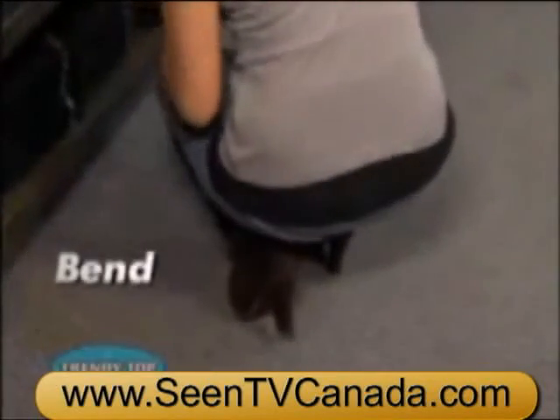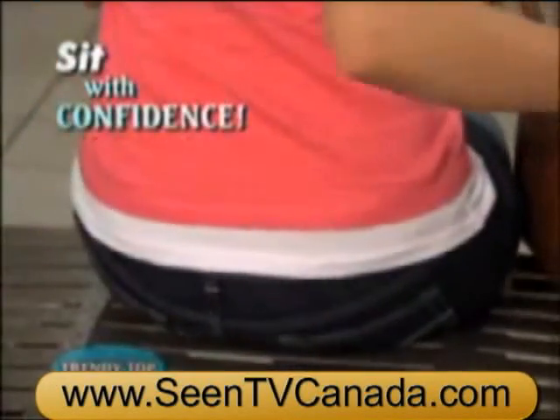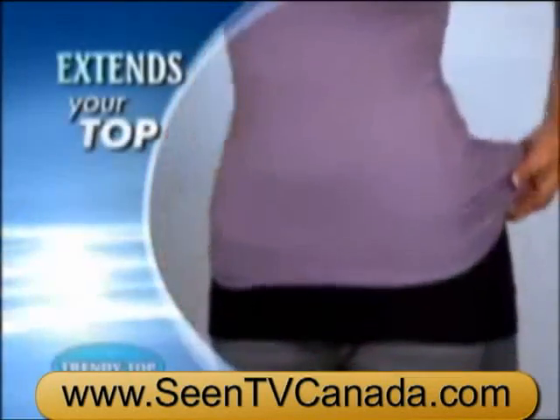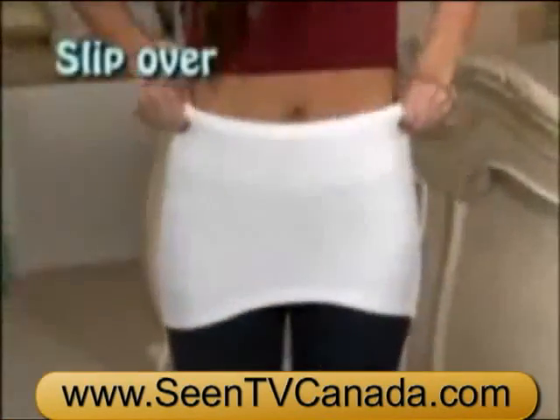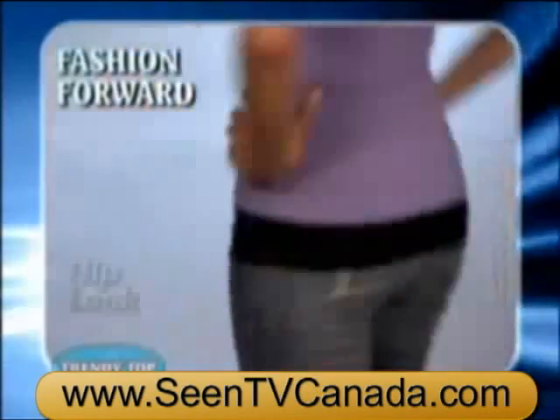With Trendy Top, you can bend or reach, even sit with confidence, knowing your skin is not exposed. Layering is all the fashion rage. Trendy Top extends your top for the same trendy look without the bulk. Simply step in, slip over hips, and pull on your favorite outer shirt for a fashion-forward hip look.